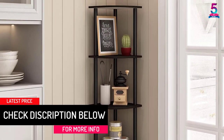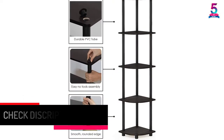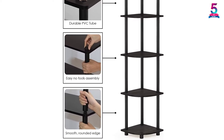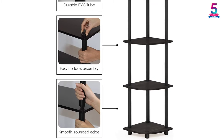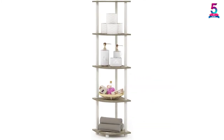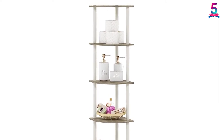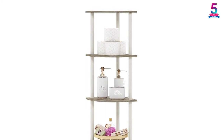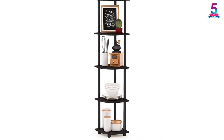We finalize our review with this 5-tier corner shelf from Farino. It is one of the best-selling corner bookshelves on the market. This unit is engineered with PVC tubes and particle board and requires no hassle to assemble. The item measures 11.6W inches x 11.6D inches x 57.7H inches and will take less space in the corner. Moreover, it is a great storage unit for your kitchen, kids room, living room, home office, closet or bathroom.